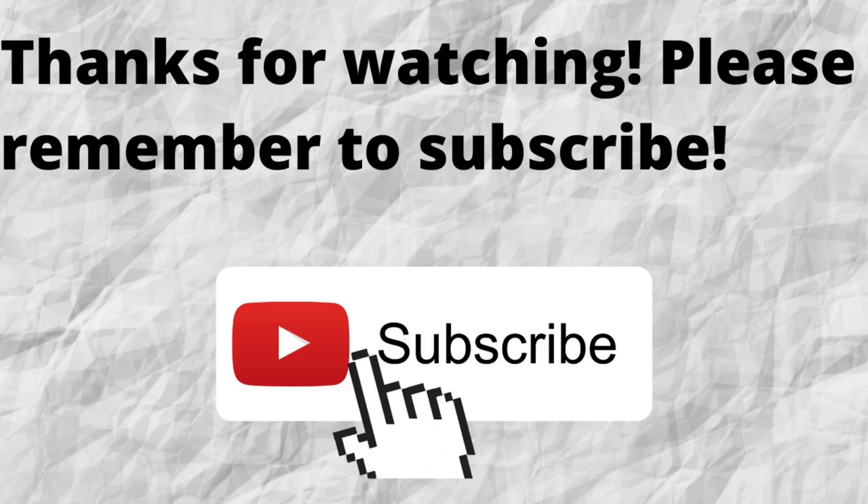Thanks for watching and listening. Please don't forget to subscribe to my channel if you have not done so already — just press the subscribe button below this video. That way, when I put out content in the future, you won't miss out on any of it. Please remember to subscribe.